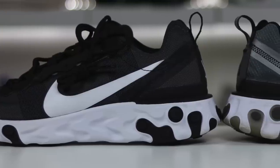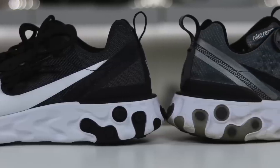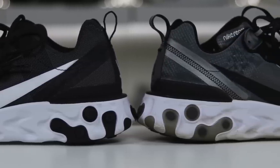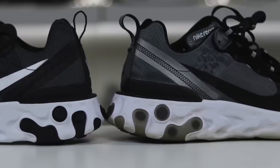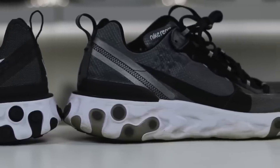In this video I'm going to be giving you guys a detailed look at the Nike React Element 55, and I'll also compare it to the Nike React Element 87. I'll let you guys know my pros and cons of both of these and whether or not it's worth your $130 or $160. So let's go ahead and get into this video.